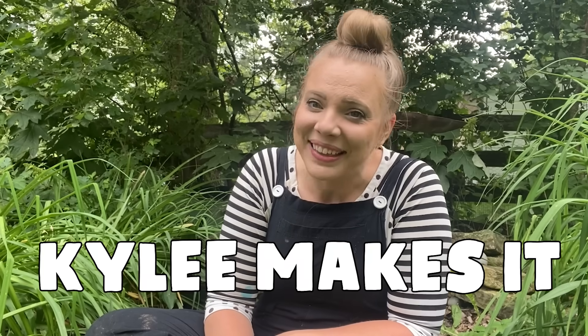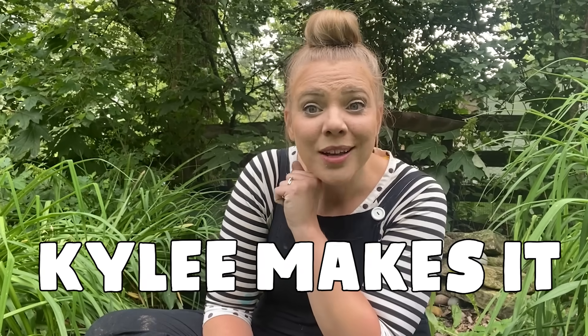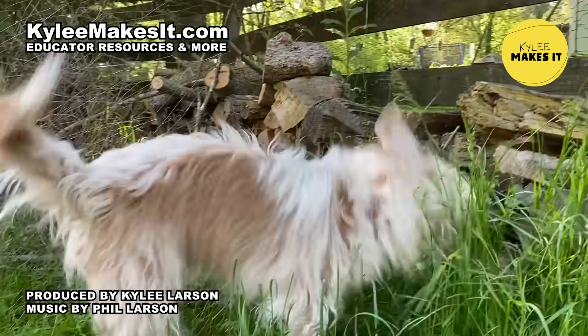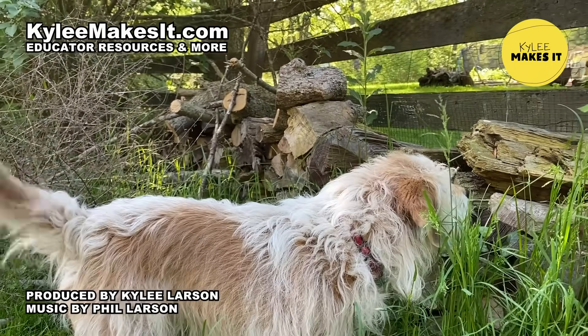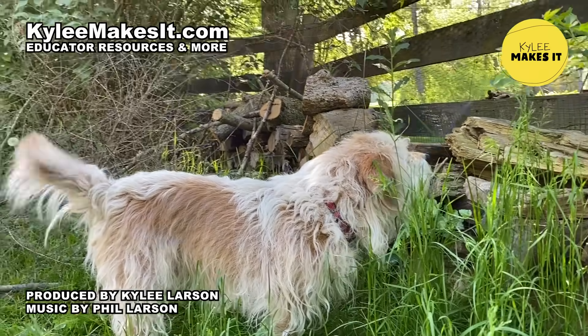It was so fun making this worm house and learning about worms with you. I love hanging out with you — whether we're making art or a house for crawly worms, we always have fun. If you want to make more things with me, let's do it! Just search for Kylie Makes It — K-Y-L-E-E — that's me. See you soon! It's Kylie Makes It!